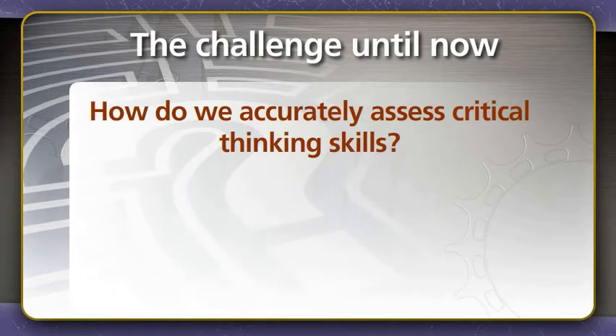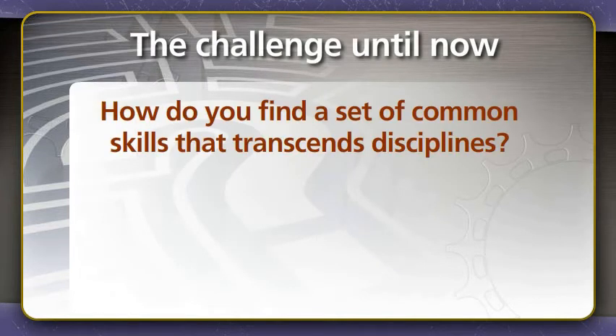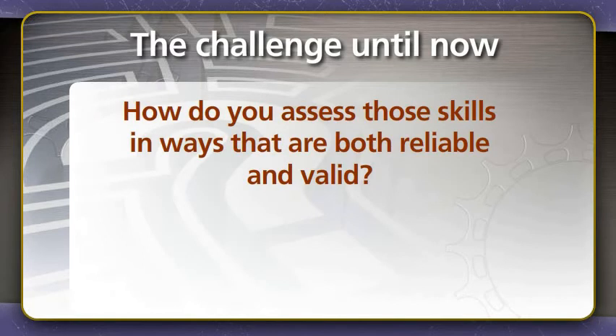The challenge until now, though, has been how do we accurately assess critical thinking skills? How do you find a set of common skills that transcends disciplines? And how do you assess those skills in ways that are both reliable and valid?